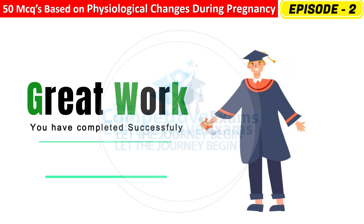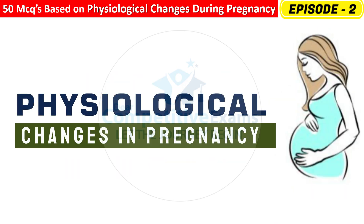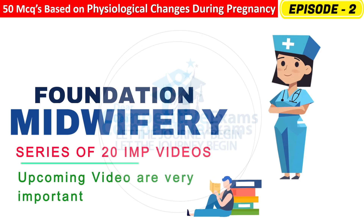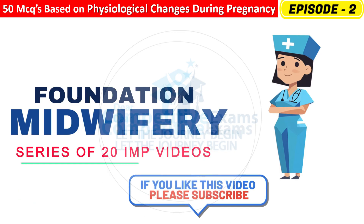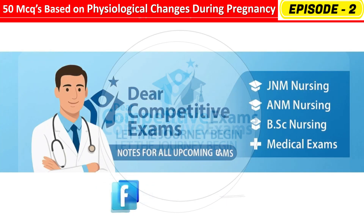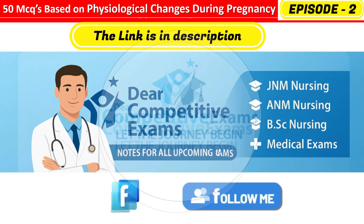You have successfully completed part 2 of our midwifery series on Physiological Changes During Pregnancy. Don't miss the next video — it's going to be very interesting and important for your upcoming exams. If you found today's session helpful, please like, share, and subscribe to Dear Competitive Exams. Don't forget to follow our Facebook page where we post daily quizzes, updates, and exam tips. The link is in the description. Keep learning, keep growing — see you in the next part. Take care!